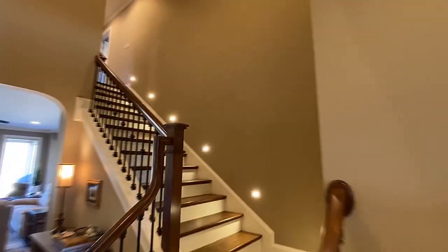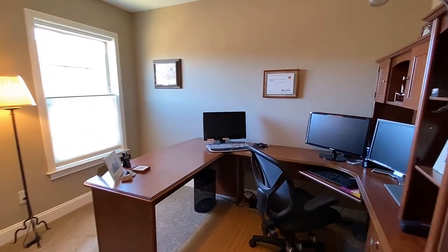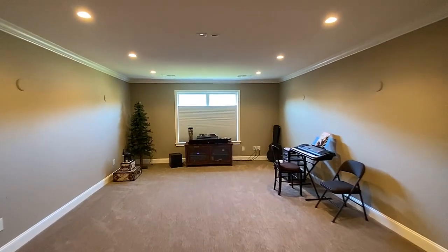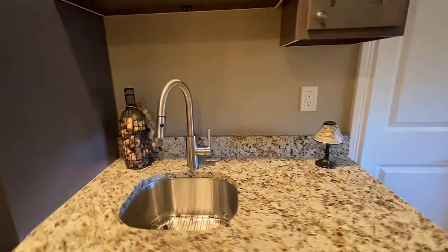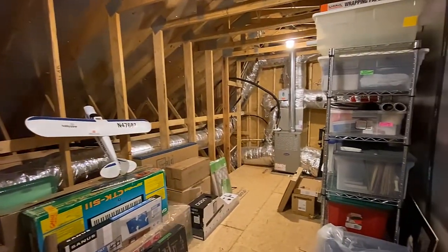Now take the grand staircase to this extra special upstairs area. One more bedroom with bath is here, and just check out this bonus room. It's perfect as a media or entertainment center, wired for an overhead projection TV, complete with a nearby wet bar. You'll find plenty of extra storage in this unfinished attic area.